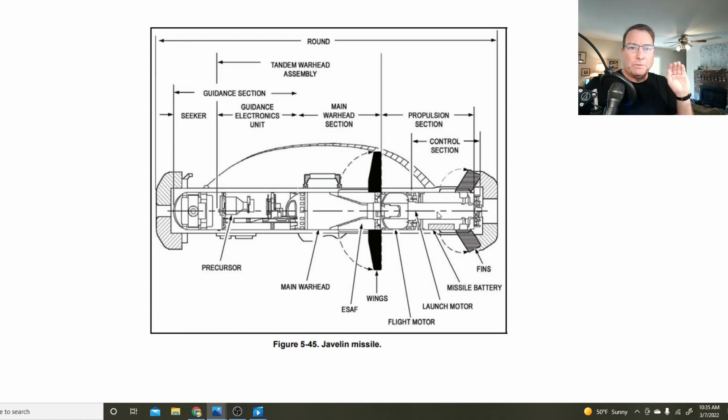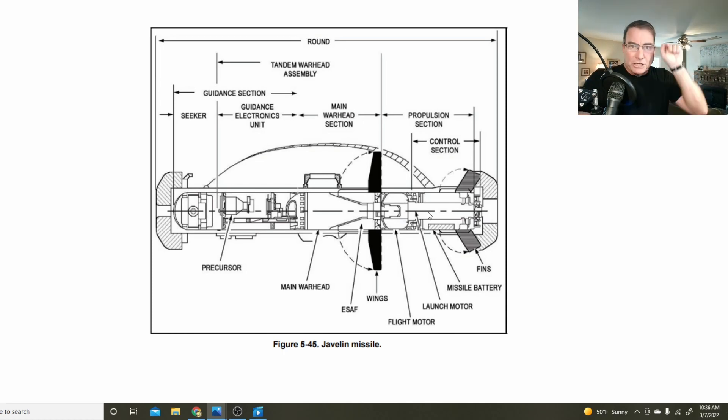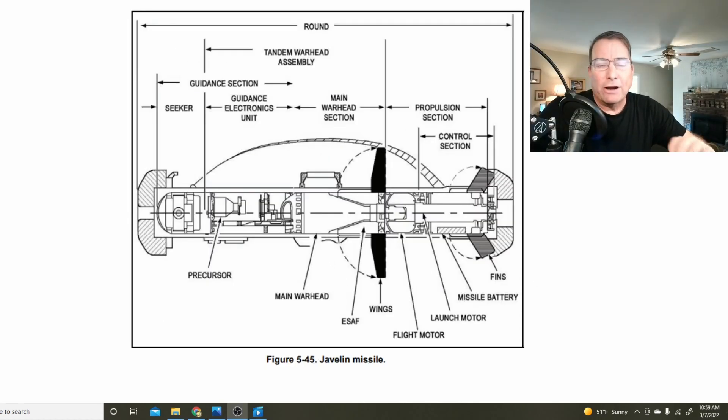The launch motor pops the missile out of the tube in a low-signature format to get the missile clear of the operator before the main flight motor takes over — unlike the Stinger missile, the launch motor is built into the missile itself. The stabilizing fins are movable and guided by the electronic guidance system. Thrust is variable out the nozzle to allow the missile to follow the guidance system into its target. The CLU targeting device communicates with the electronic guidance unit inside the missile to designate and track the target, making it truly a fire-and-forget missile system.